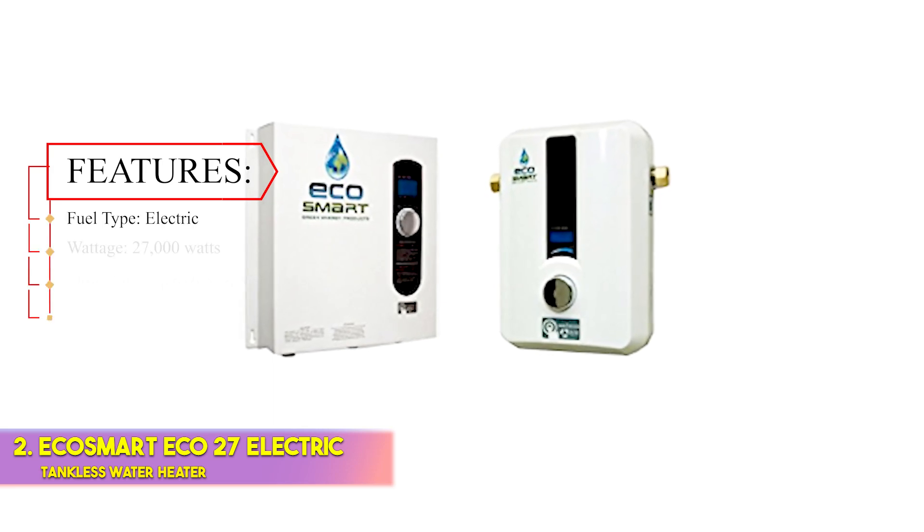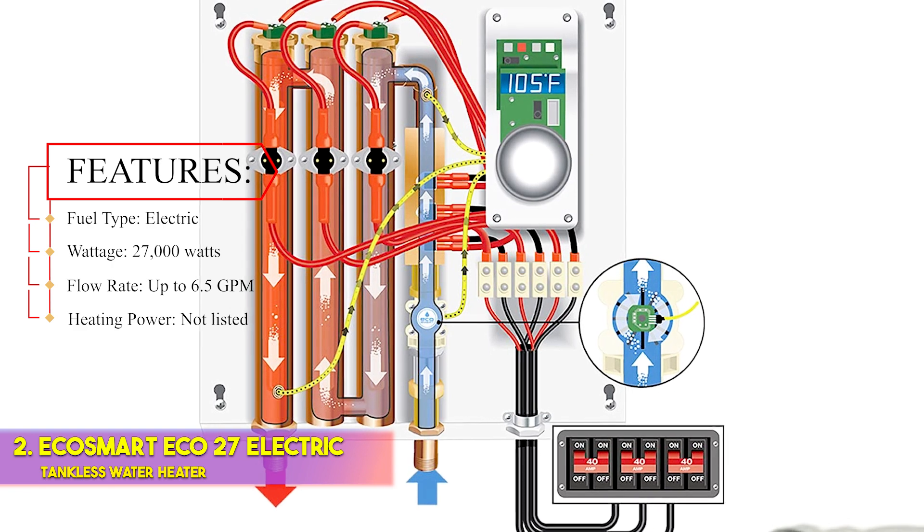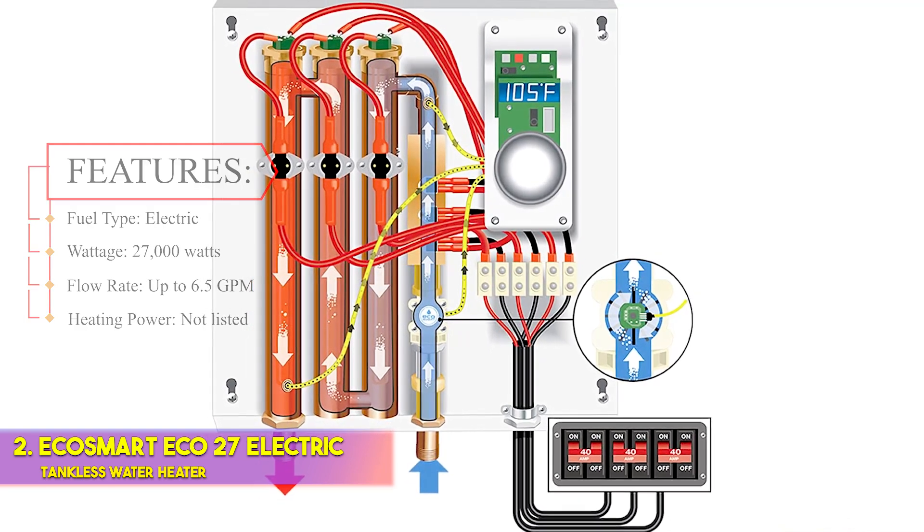Features — Fuel type: electric. Wattage: 27,000 watts. Flow rate: up to 6.5 GPM. Heating power: not listed.